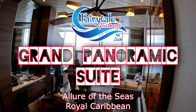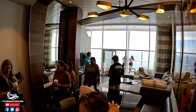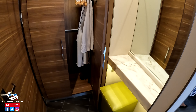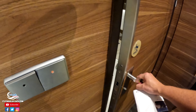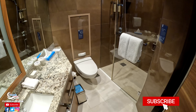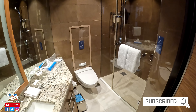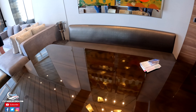As you walk into the Grand Panoramic Suite, you are greeted by a massive living area, and then off to the side is actually a little bit of a closet, a makeup area, and a bathroom, which is right in the front of the room as well. It has a stand-up shower, a big vanity area, and a little bit of storage.